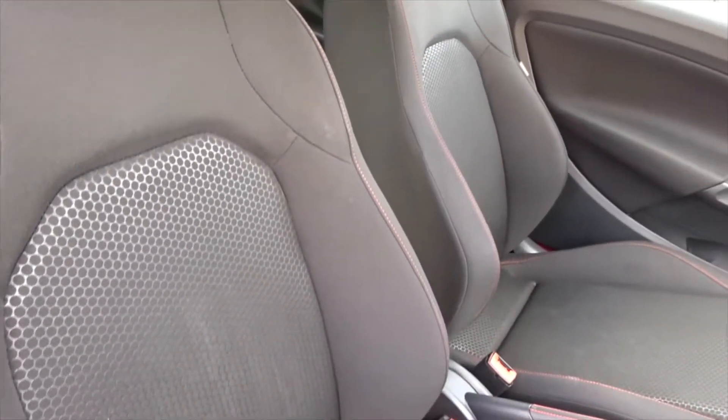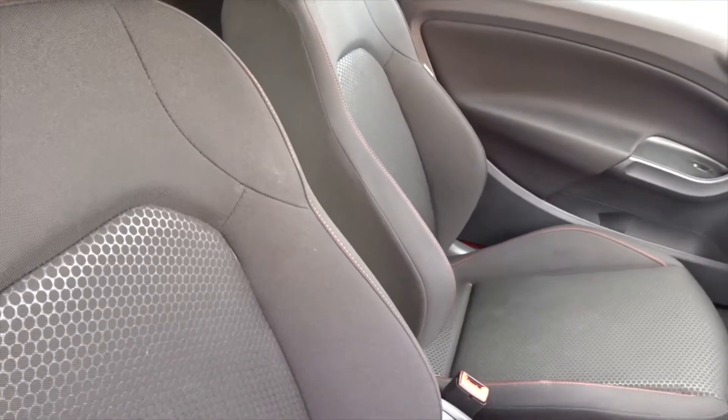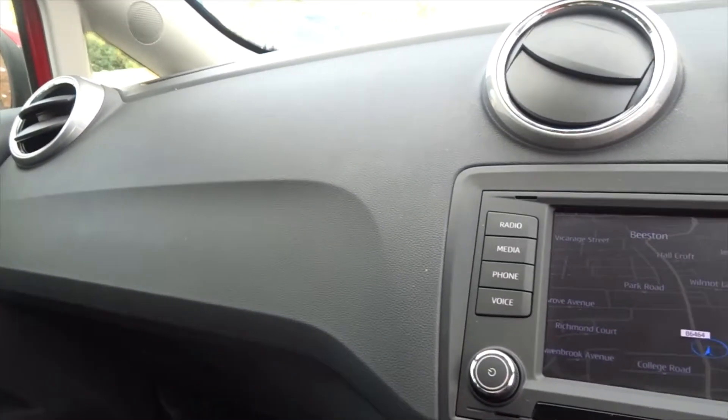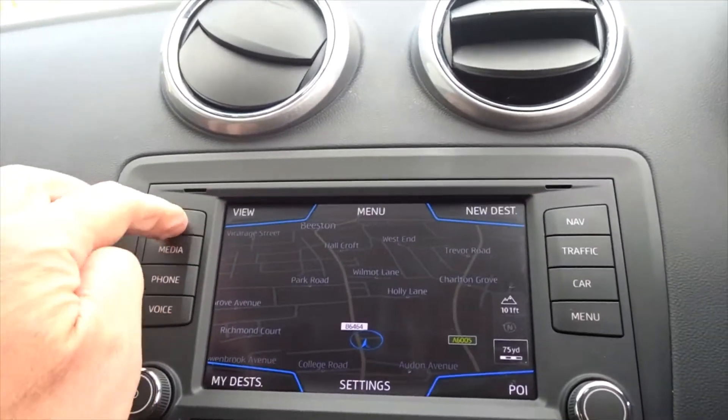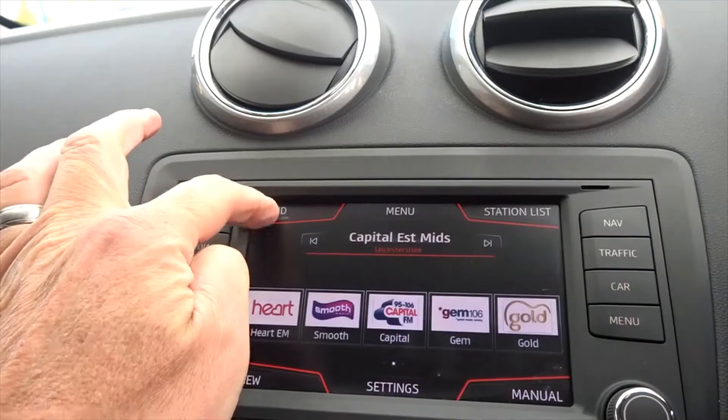Both front seats have height adjustment for optimal comfort. Once inside the car you'll find a very nice interior, with the in-car infotainment provided by a touchscreen DAB radio.